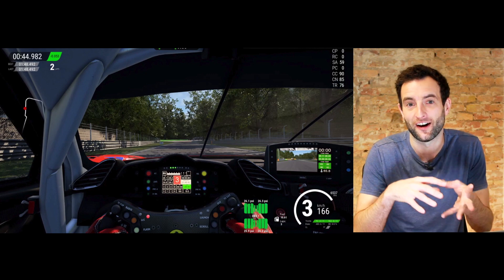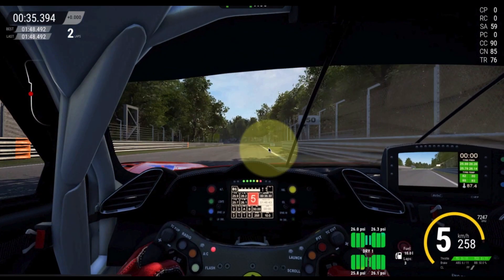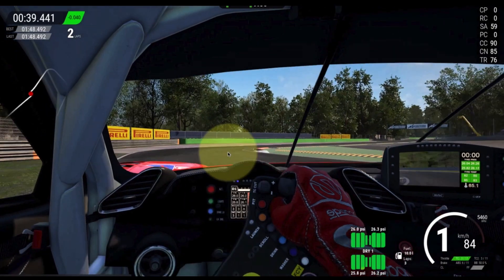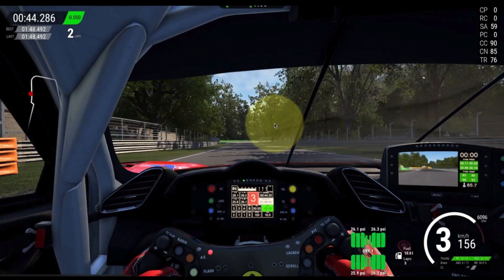You may have noticed that so far I haven't actually spoken much about the specific points where we turn in, where we apex, or where we exit. Because if you have your vision in the right place — a step in front of where the car is in that moment — you'll be giving yourself the information at the right point, and the racing line for most people just comes naturally.